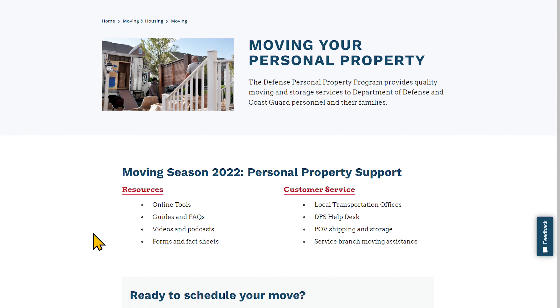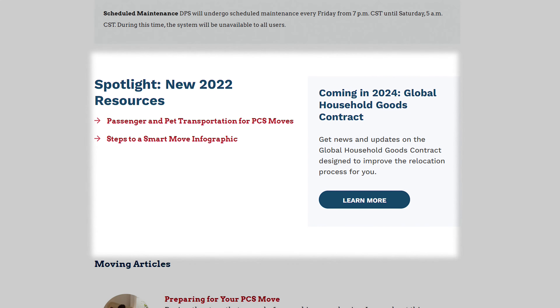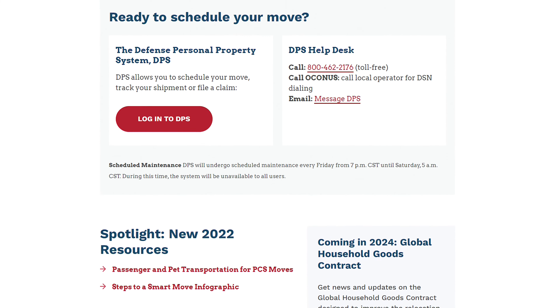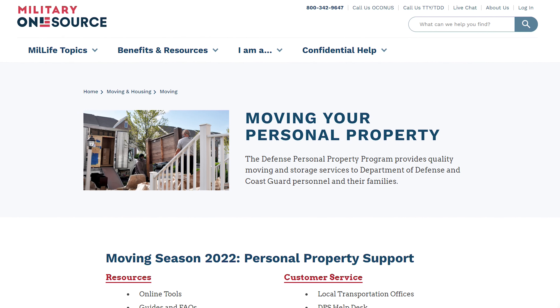The landing page has spotlighted resources, moving articles, and links to our Resources and Customer Service pages. This is where your move begins.